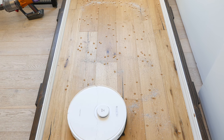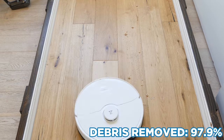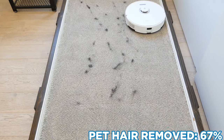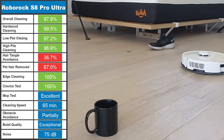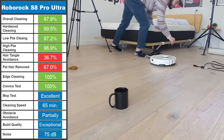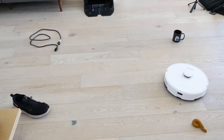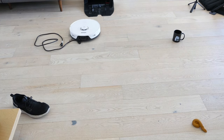In testing, it had fantastic debris removal performance, removing 97.9% of all debris across all floor types, handled edges and crevices without issues, and had excellent mopping performance. However, pet hair removal wasn't perfect and long hair tangled around the brush roll. Navigation was great on a broad scale, but had some issues with obstacle avoidance. It cleaned our office and studio space in 65 minutes, never getting stuck and fully cleaning the floor, but failed to avoid the mug and cord completely.